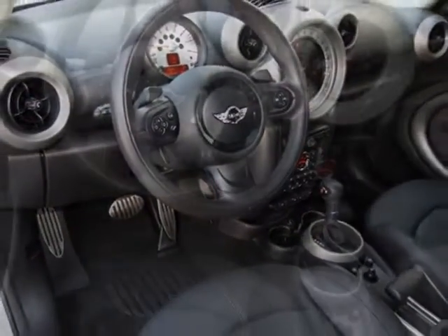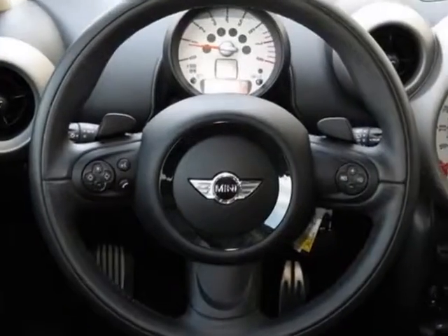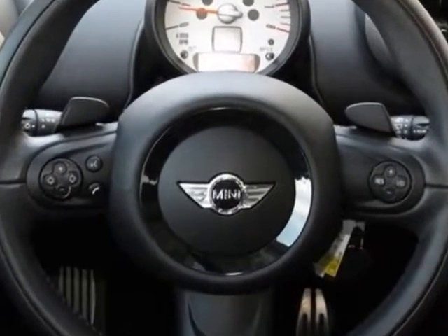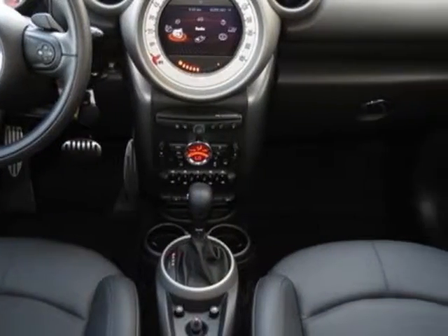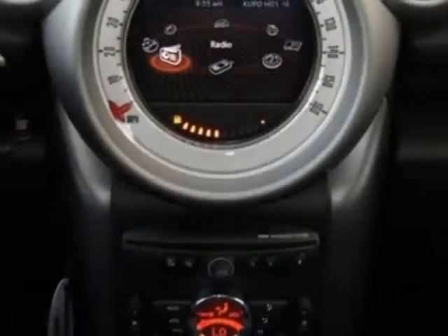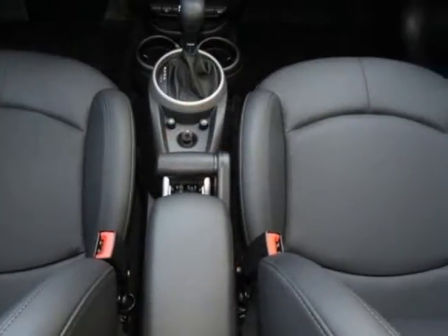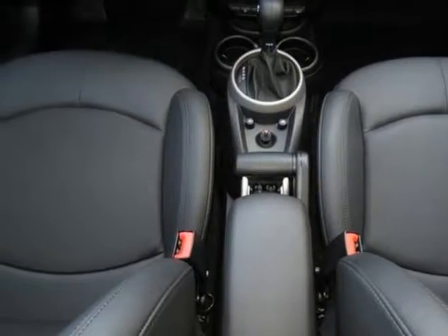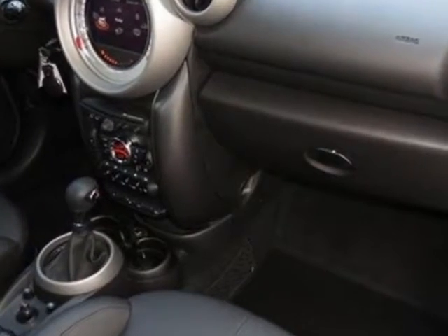Additional options for this vehicle include the six-speed automatic transmission, silver alloy wheels, steering wheel paddle shifters, white top and mirror caps, center armrest, dark tobacco color line, carbon black interior color, two-part center utility rail, Mini Connected with navigation, crystal silver metallic, carbon black leatherette seat trim, and the premium package.